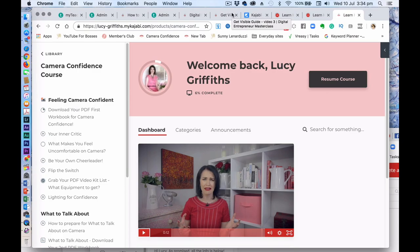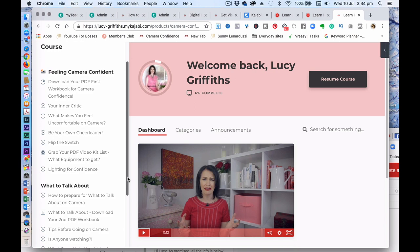So let's dive in. Here we are behind the scenes in the Camera Confidence course. As you can see there are two sections: 'Feeling Confident,' which looks at your inner critic, what makes you feel uncomfortable on camera, being your own cheerleader, and flipping your switch — it's all about your mindset to help you be confident on camera and overcome those nerves and fears.